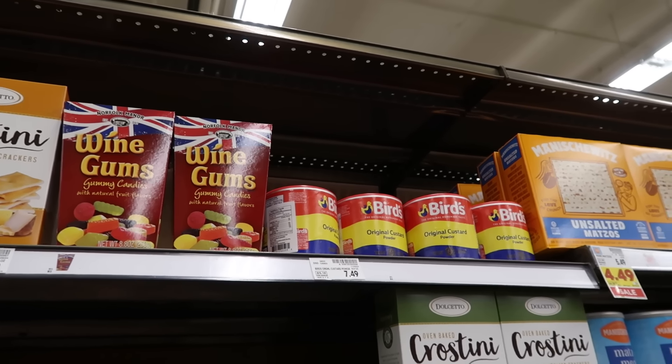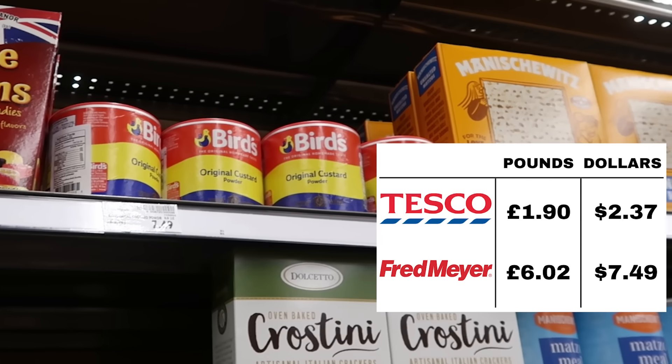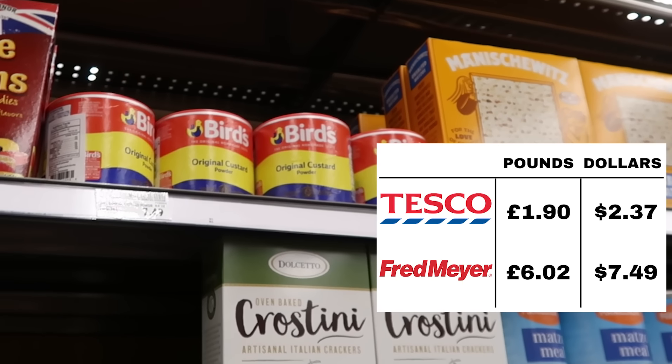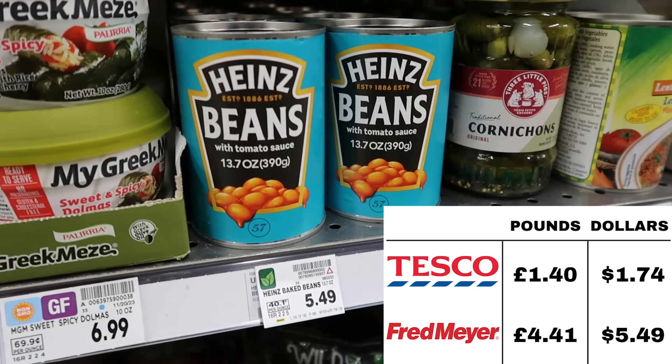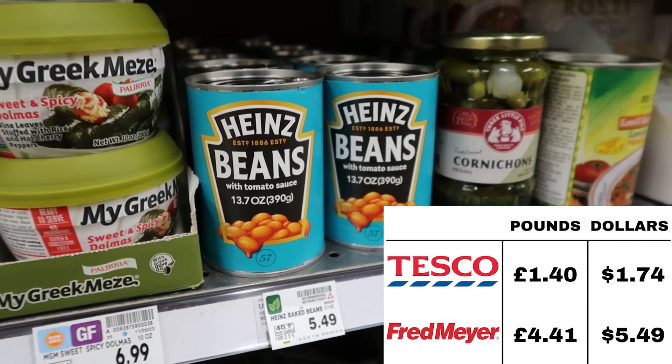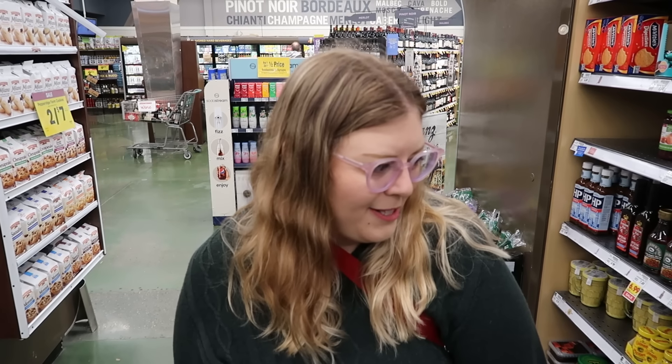Hachimachi, that is not cheap. It's kind of wild to think that a year ago when we first went to the UK, I think Heinz Beans were around a pound a can. I know that they're more than that now, but $5.50 is just mind-boggling. Maybe worth it? I don't know, maybe not.